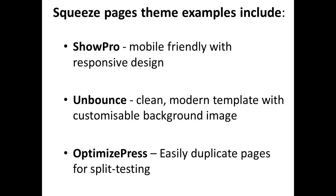A good squeeze page theme allows online marketers to simplify the process of making any type of changes to a squeeze page — you want to be in and out quickly. Squeeze page WordPress theme examples include ShowPro, a mobile-friendly theme with a responsive design that can be viewed correctly on desktops, mobile phones, or tablets. Unbounce landing pages offer clean, modern templates with a customizable background image. OptimizePress is the tried and true paid theme that has been around for years — it lets you duplicate squeeze pages quickly and easily so you can split test a variety of pages with only one small difference.